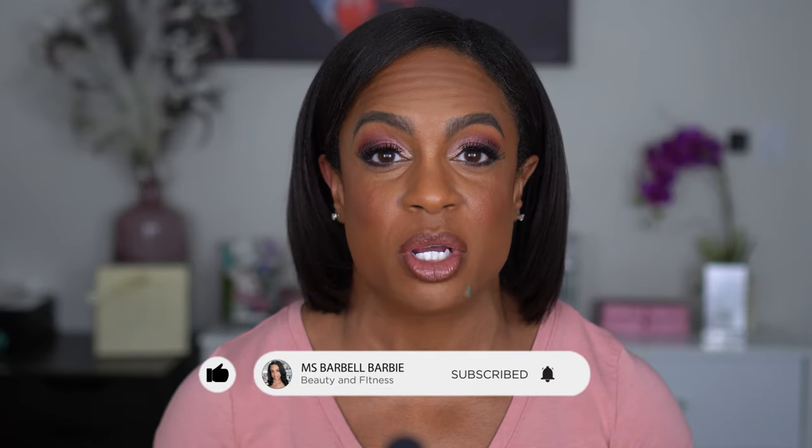Hey guys, welcome back to my channel, or if you're new, thanks for clicking on my video. Today we are doing a full face of makeup from my collection - products I haven't tried yet or I'm thinking about decluttering. I've created this look using products that are either going back in my collection or going in the trash. If you're new, I'd love for you to join the family by hitting subscribe and turning on your notification bell.